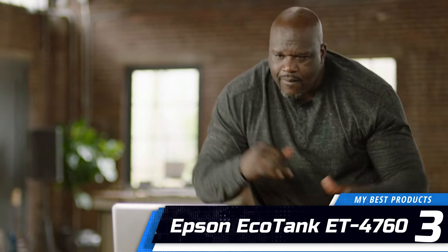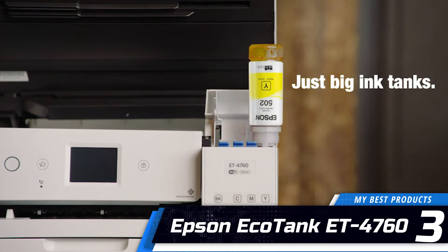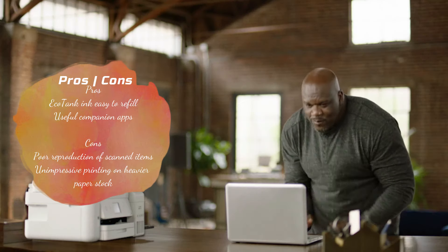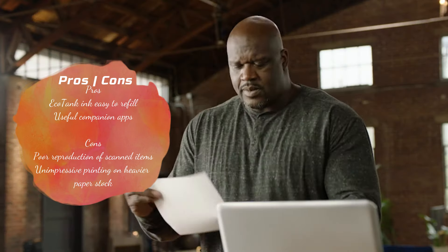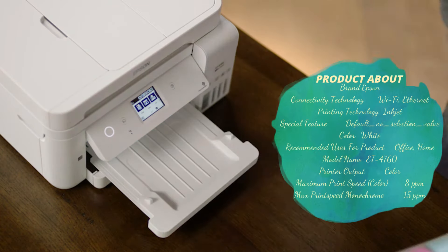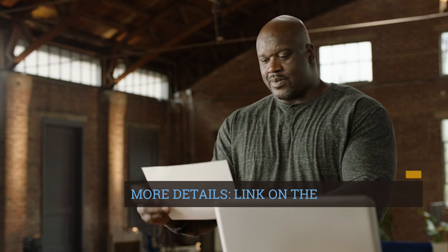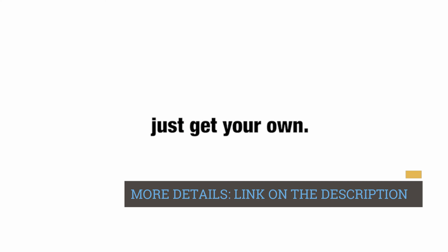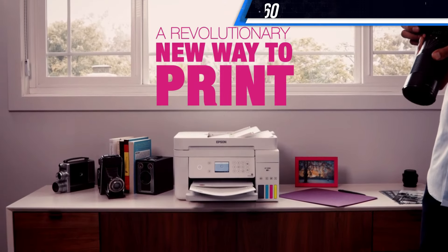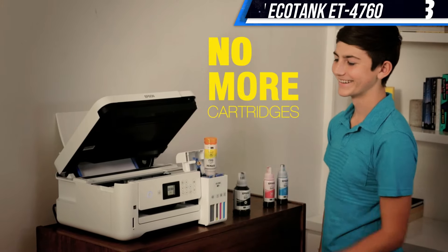Number 3: Epson EcoTank ET-4760. The Epson ET-4760 won't take up much room in your home office. The most notable thing about Epson's line of EcoTank inkjet printers is that they don't use ink cartridges. Instead, as their name suggests, an EcoTank printer's ink tanks get topped off by filling them with bottles of ink, available individually or as part of a set, as needed. This could be a messy operation, but Epson's refill bottles lock into the top of the tank, which prevents spillage.